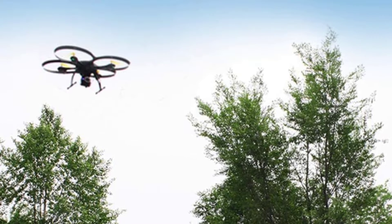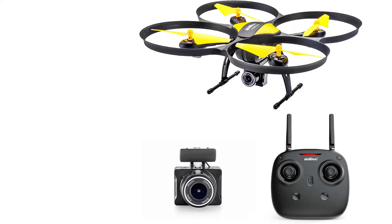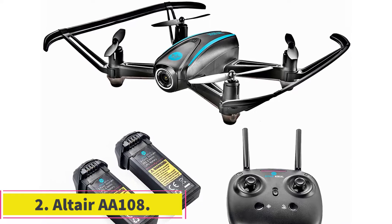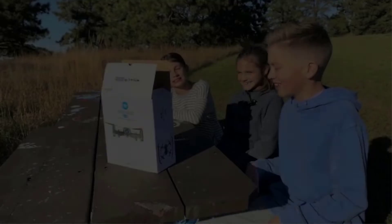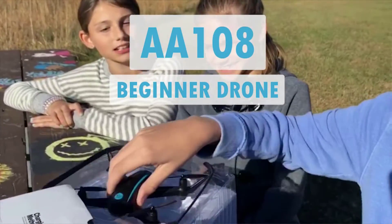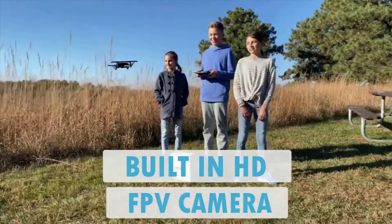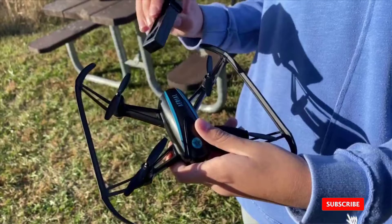With a competitive price and countless features, the Altair 818 is the way to go if you don't want to be bothered with complex controls. At number two, the Altair AA108 — branded as the perfect all-skill-levels drone — is the best drone for starting out and for experienced pilots as well. It features tons of easy-to-use controls and a combination of features that will make it a joy for every skill level.